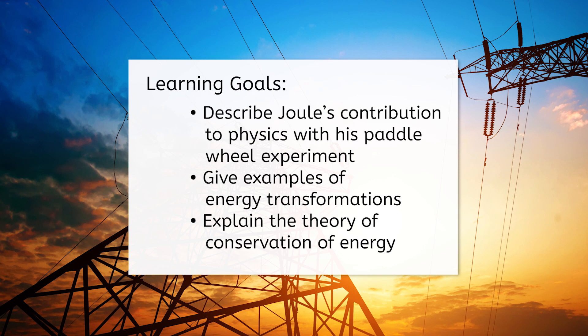These are the questions we'll explore today. But before we plug in, let's look at our goals for this lesson. By the end, you'll be able to describe Joule's contribution to physics with his paddle wheel experiment, give examples of energy transformations, and explain the theory of conservation of energy.